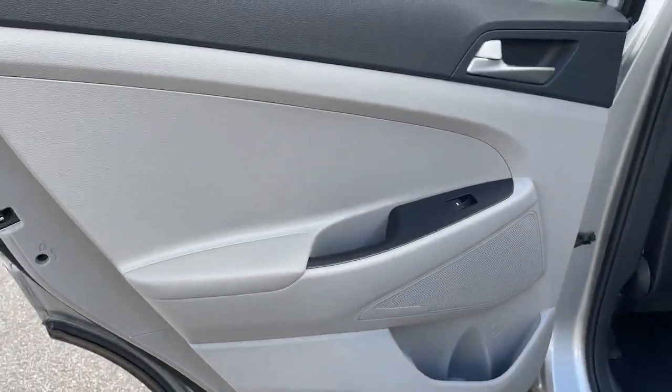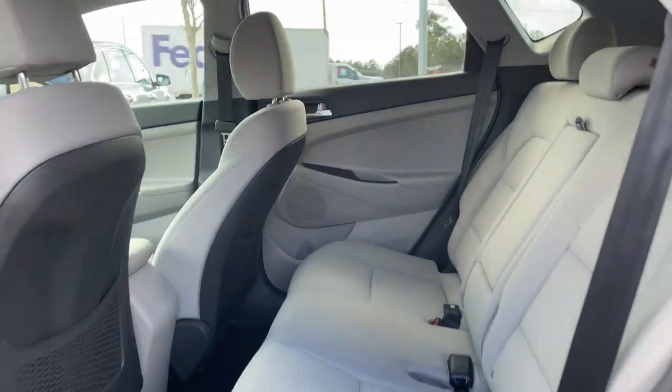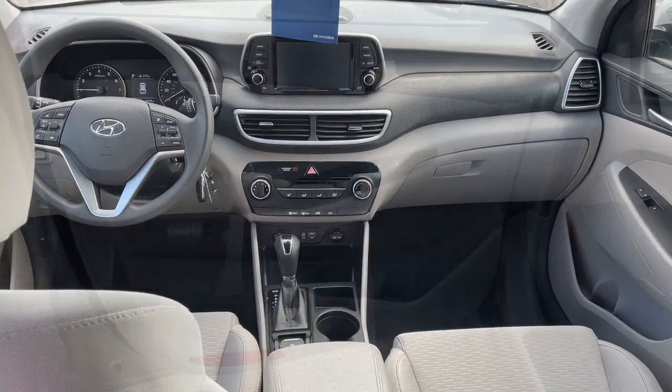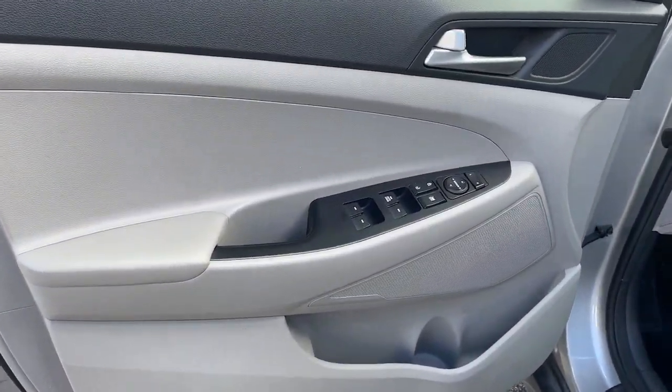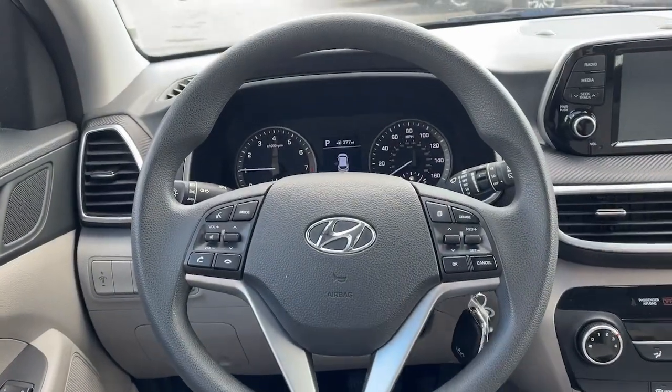The following are some of this vehicle's highlighted options: Lane Departure Warning, Keyless Entry, Backup Camera, Lane Keeping Assist, Aluminum Wheels, Bluetooth Connection, Steering Wheel Audio Controls, Rear Spoiler, Stability Control, Traction Control.